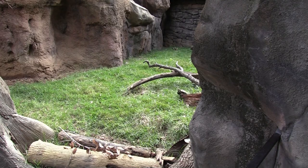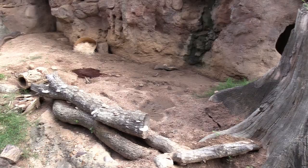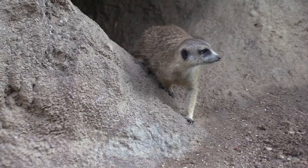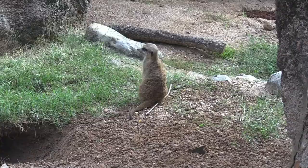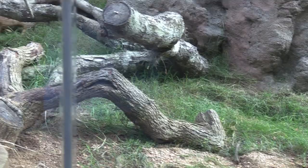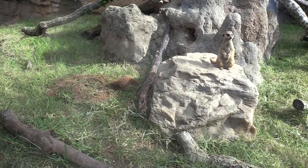Got a slender-tailed meerkat. The meerkats have a nice habitat. One of the staff is in here getting the habitat all ready for the animals. There's one — another meerkat, a cautious one. Is the coast clear? Can they come out now? You can see all the burrows that they have. This guy looks like he is digging a new hole.